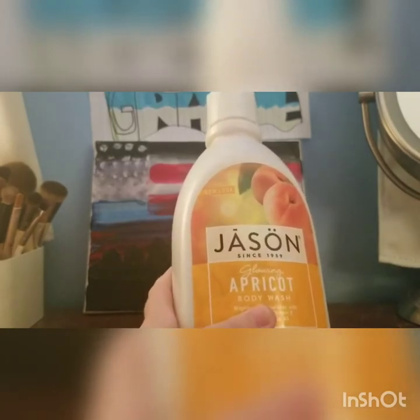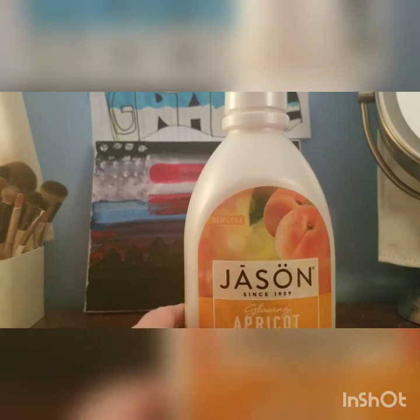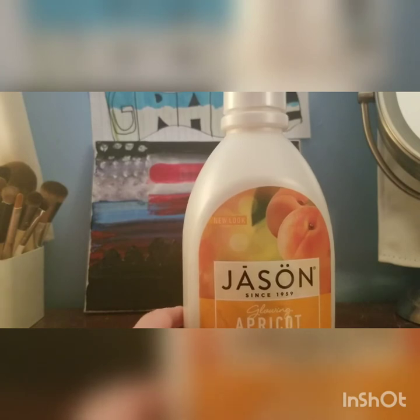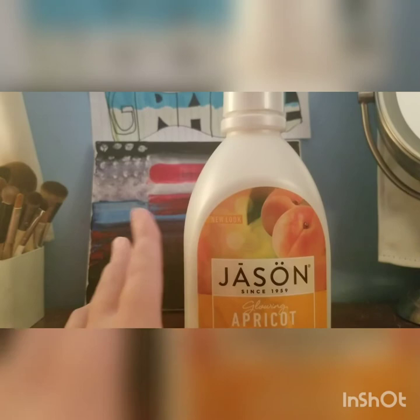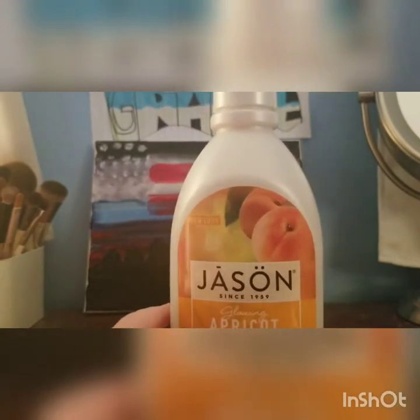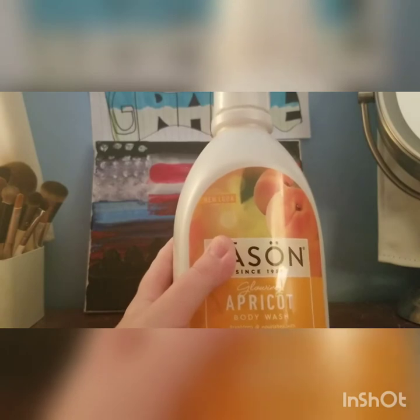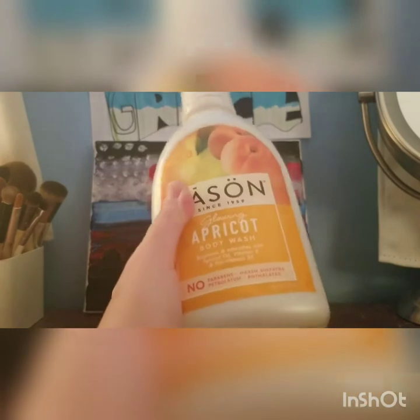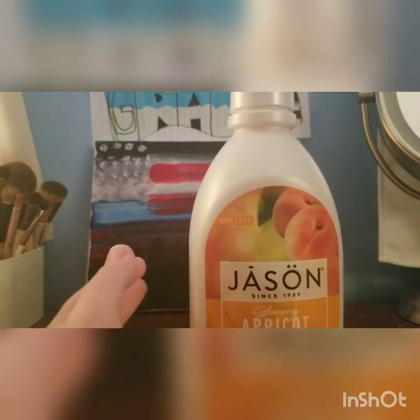Next up for body care is Jason. Jason also has a wide variety of different products — from hair care to body care, deodorants, lotions, and body washes. This is their body wash in the apricot scent. It kind of smells like fruity candy. I like that their body washes, like Alba Botanica's, come in these big bottles — this is 30 ounces or 887 milliliters, so you do get quite a bit of product.